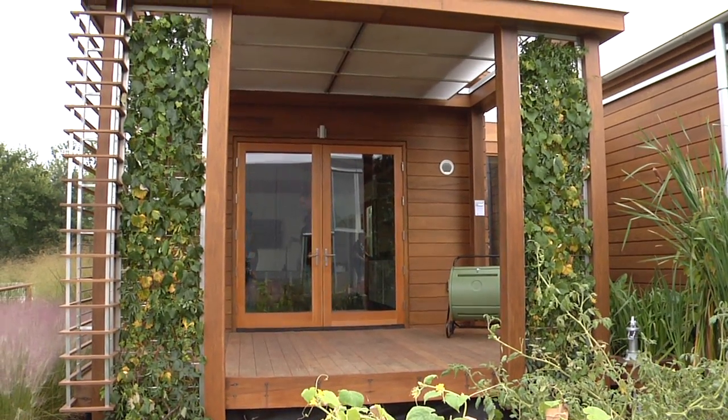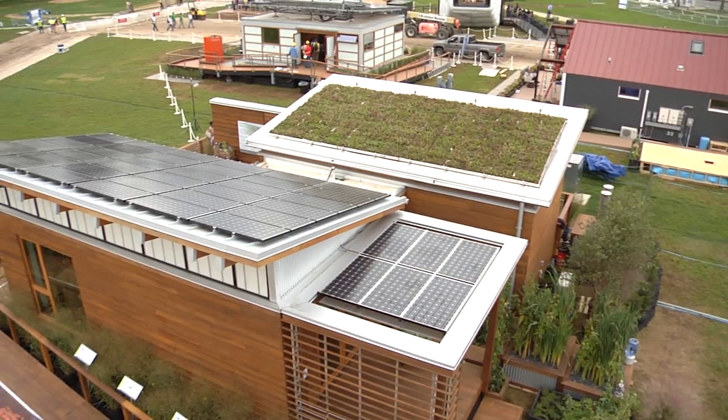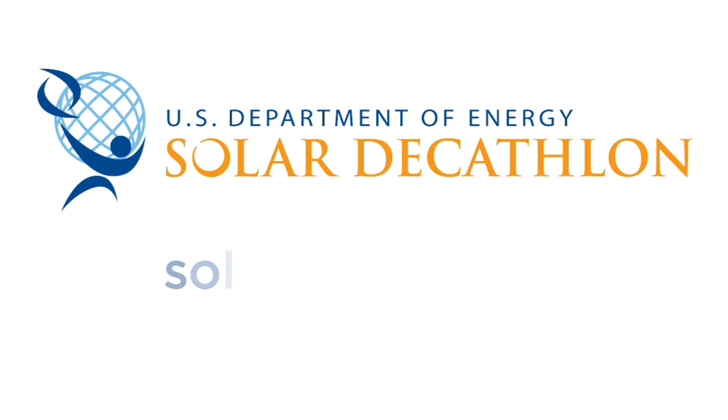It really does take a village to build this house. We would not be here without the ridiculous amounts of help we've received from our teammates. It really is a team effort, and I think that's one of our greatest strengths — everybody's stepping up, and it's a great project to be a part of. We'll see you next time!